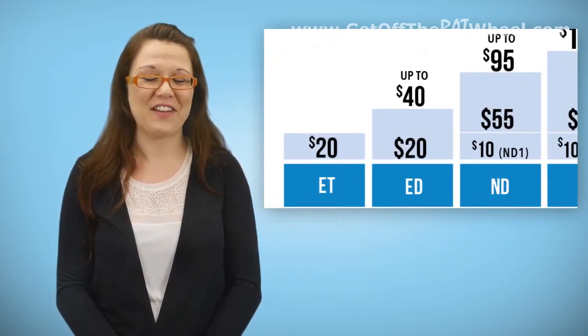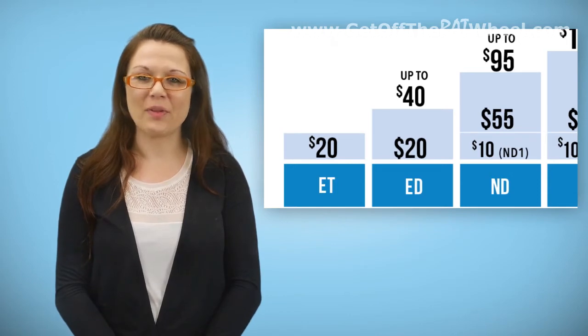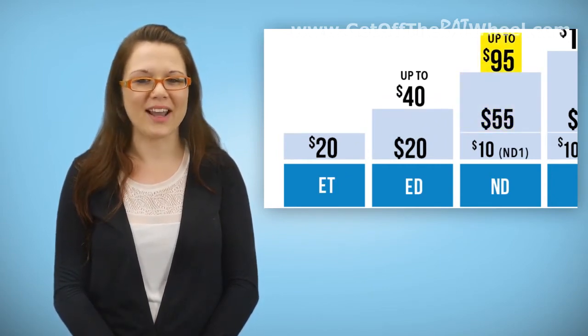In order to receive the full up-to amount, the representative would need to be an open line at multiple levels to the new enrollee. To receive $95 at the ND level, one would need to be open line ET, open line ED, and open line ND, getting $20 each for being the ET and the ED, and $55 for being the ND, adding up to $95.